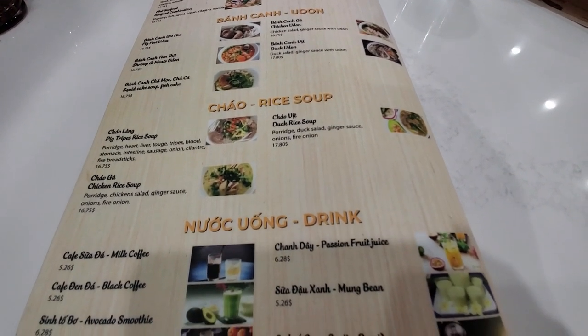We came here for the Bun Bo Hue, which is what Thuan gave a super thanks to try. They're very famous for Bun Bo Hue here at this restaurant. If you haven't checked out my Vietnam series, I did try Bun Bo Hue — it's from the city of Hue in central Vietnam. It's a spicy soup with pork knuckles.